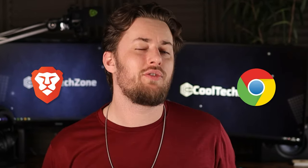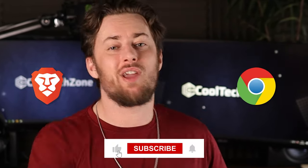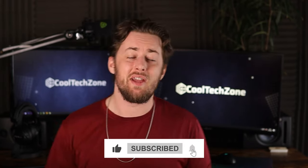Both Brave and Chrome show you the like button on this video, so make sure you go and smash that before I share the rest with you — it helps me out an absolute ton, believe me.